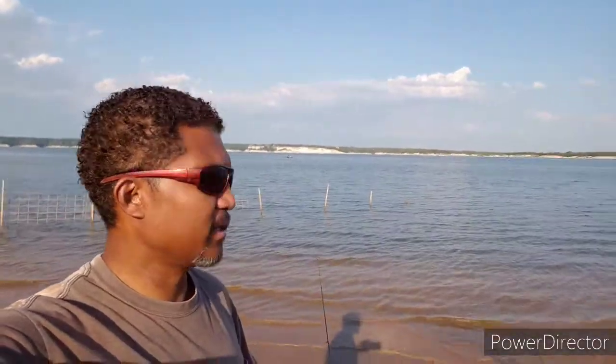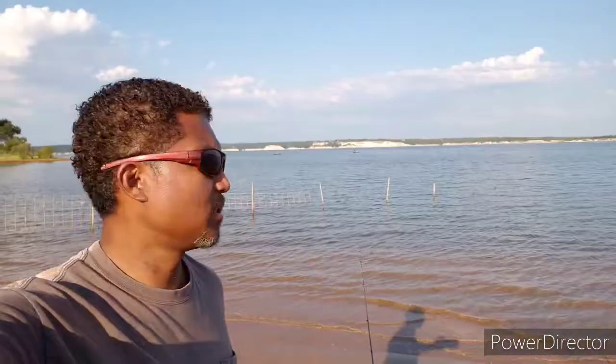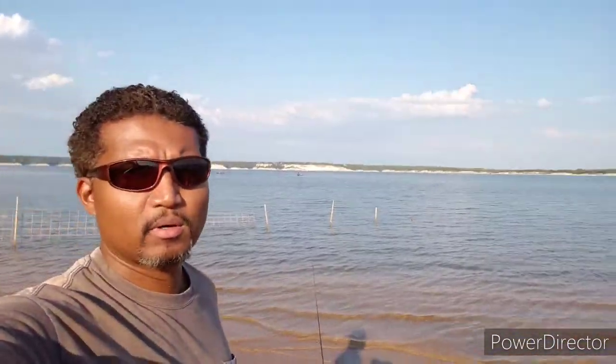I'm out here at one of my favorite spots to fish. This is Lake Whitney. I'm going to start here today. It's really nice out here. The temperature is about 75 degrees. I can't really ask for better weather.